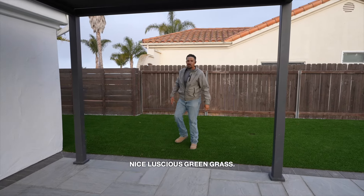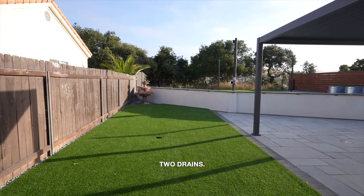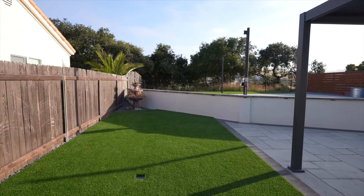We have artificial turf supplied by Titan Turf — nice luscious green grass, and this one's seamless, no seam. We incorporated two drains to make sure all water gets off this property and out to the street.